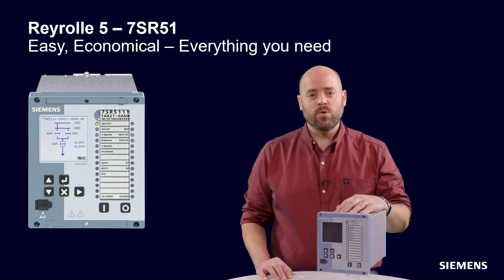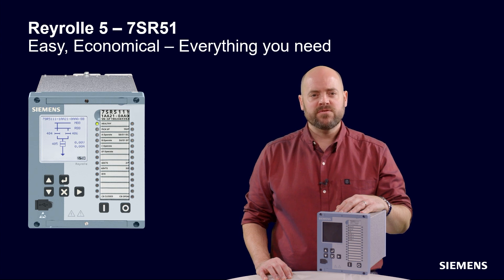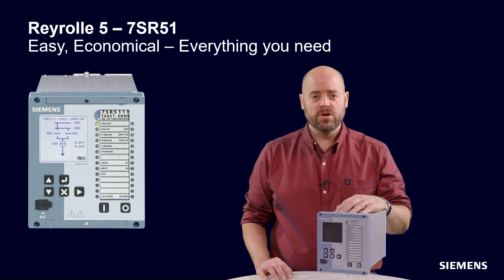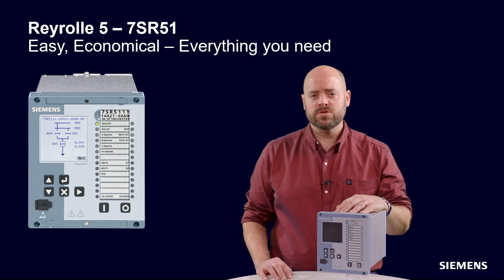The 7SR51 is an overcurrent feeder protection device. The non-directional device has four CTs and provides the primary function of overcurrent and earth fault protection for medium voltage substations, as well as backup protection for other main protection devices.